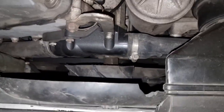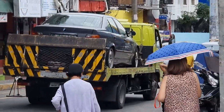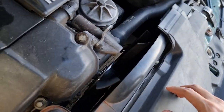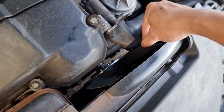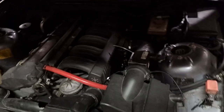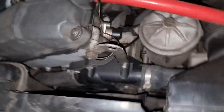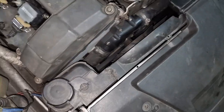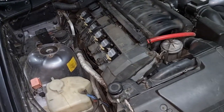Our radiator fan is gone — bye bye. If you look in here, our radiator fan is gone and it actually punctured our radiator somewhere over there. So yeah, we need to send the car out for repairs.